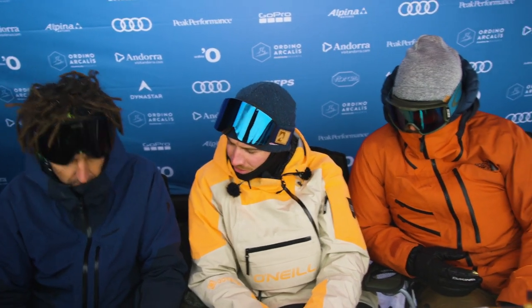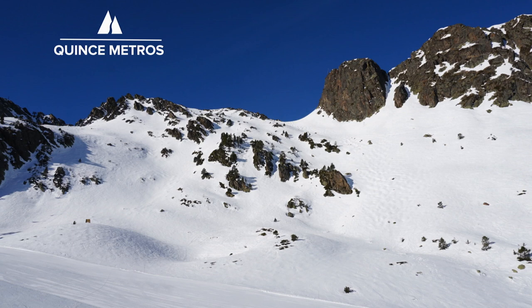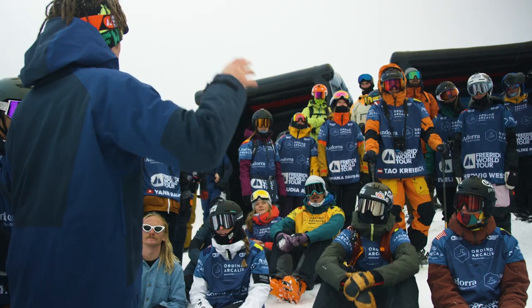We've got two starts for the venue. The first start is at the top of the couloir at 2,570 meters, and the one slightly lower, which gives access to the skier's left of the venue, is 40 meters below. The face is about 300 meters of vertical drop. We talked to Jess up the mountain and she said she's going to come down and do her homework, so we're going to find out what she's looking at and see how she chooses her line for tomorrow.